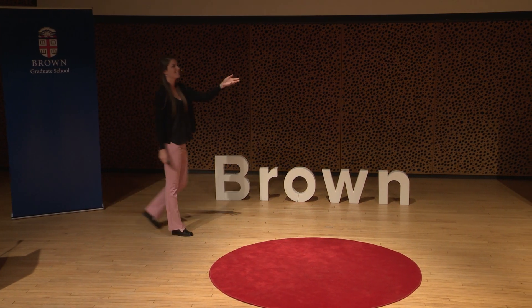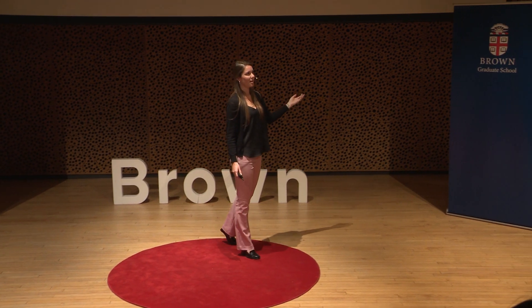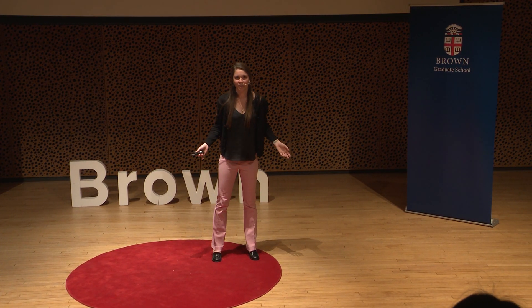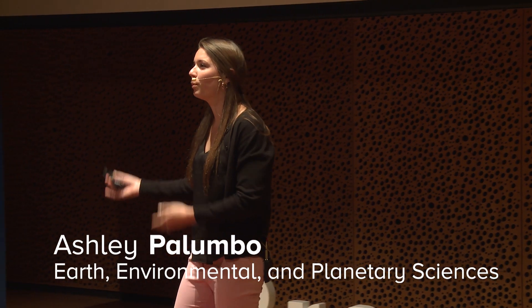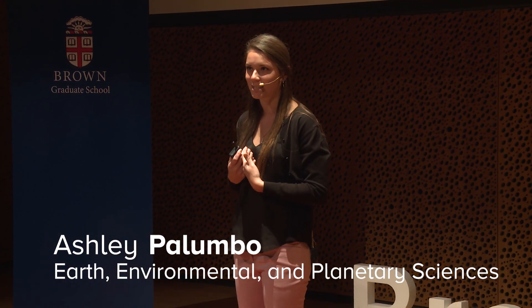Have you ever looked up at the night sky and wondered, is it possible that there's life out there somewhere, or are we alone? These sorts of questions have been compelling to me since I was a child, and propelled by those childhood curiosities, I'm still interested in answering them today.